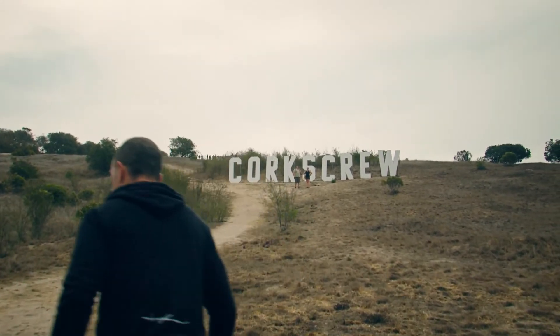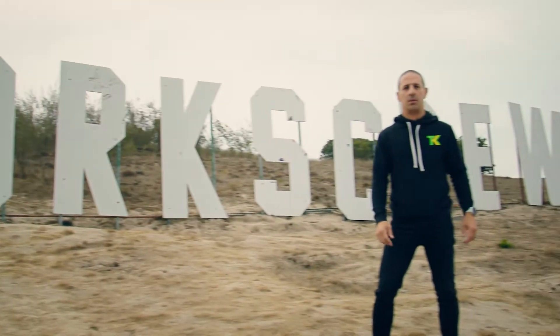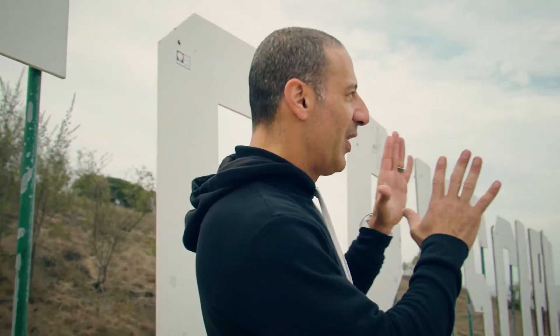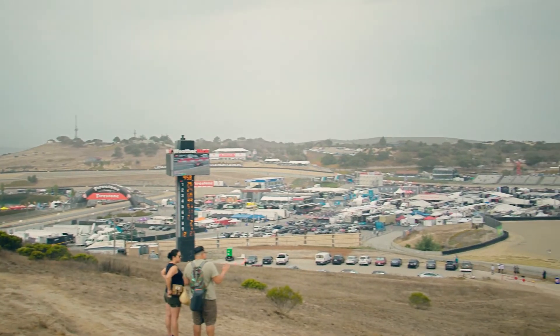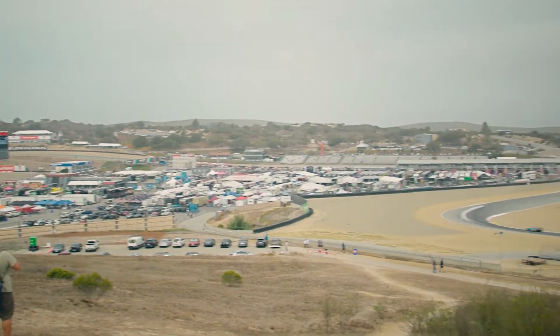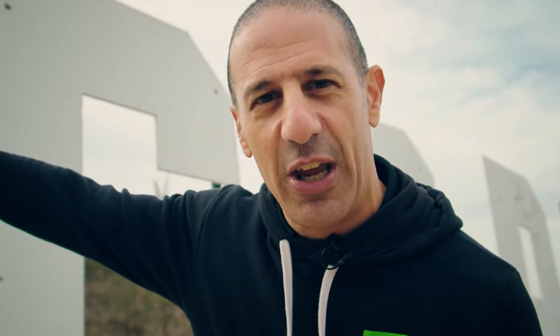My first time up here, and now I know why fans love this place. If you look at this view, you can see the paddock, the motorhomes, the fan zone — and most important, you can see the racetrack. I think tomorrow I'm going to come up here and watch the race. During the race, this place is packed. This is one of the best views.